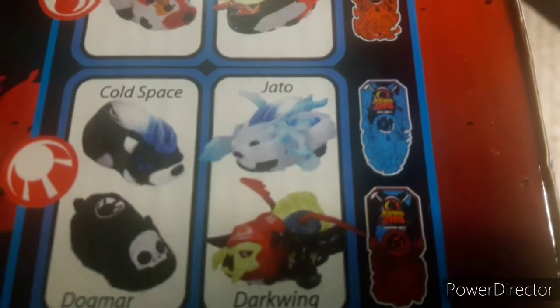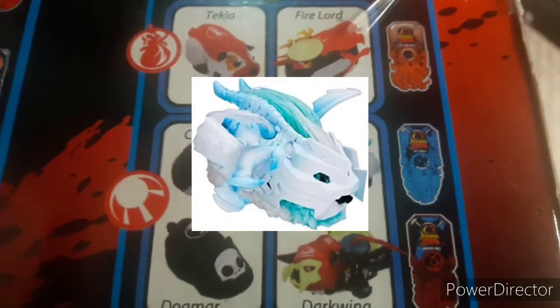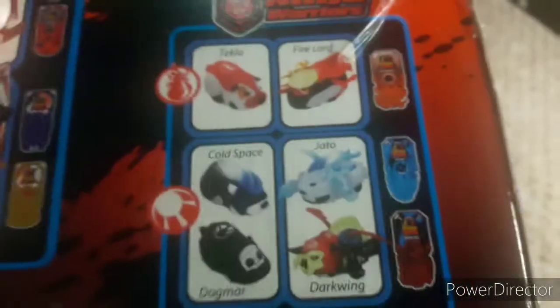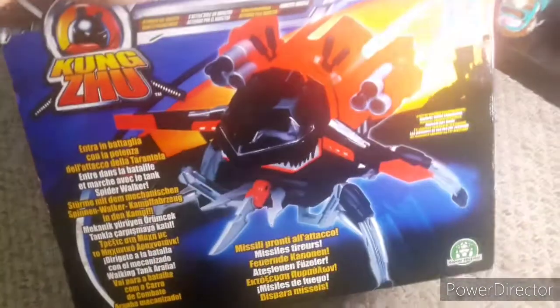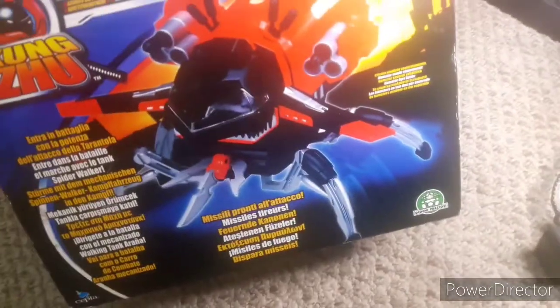I want to mention something I forgot: in the Jado box art, it has edits of Cold Space on it, but in the original stock image online it has a fluffy blue and white Kunzu we don't even know. Then we have the Darkwing and Dogmar. There's also a little sticker for Quest for Zuma coming soon. I feel like this would basically be an entrance of Kunzu monsters being introduced to the Kunzu line.